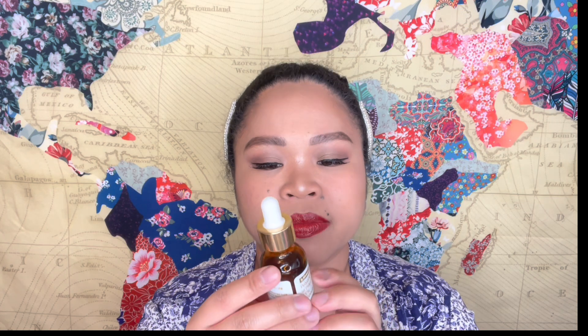I didn't put the NYX Blur Foundation on my favorites because I'm still testing it out — it runs kind of dry on my skin since I have a dry skin type. But mixing it with the Halo Glow gives more of a halo glowy base, which is why I like this combination. I'm still trying different techniques for how to use that foundation.